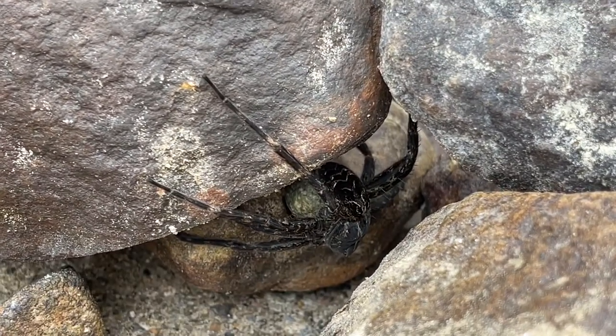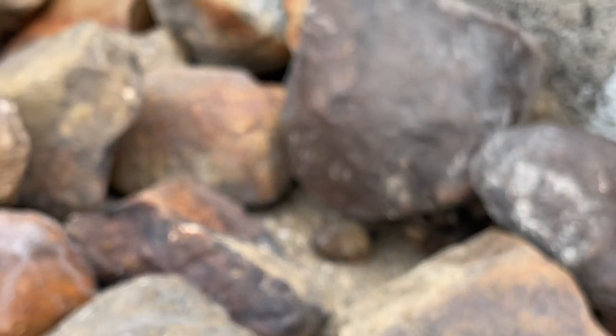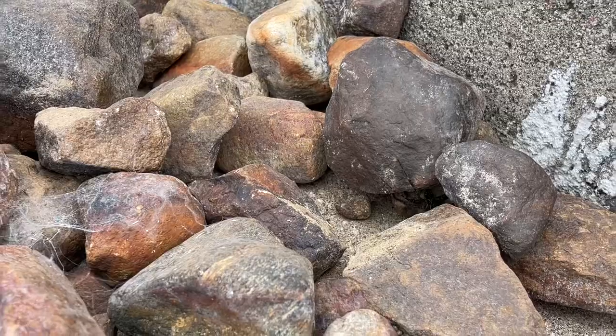We're gonna let this thing lay its babies. Where is it gonna walk to? It's gonna know where this is its nest. In this spot here. That's amazing.